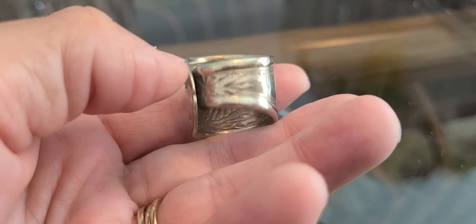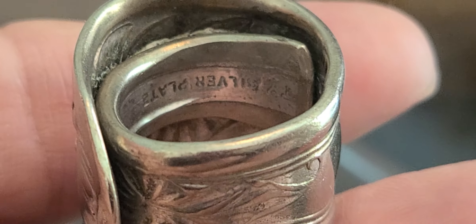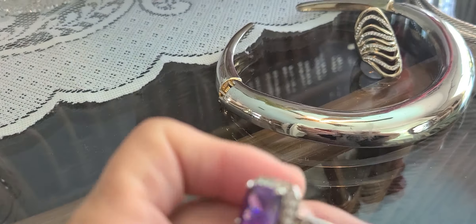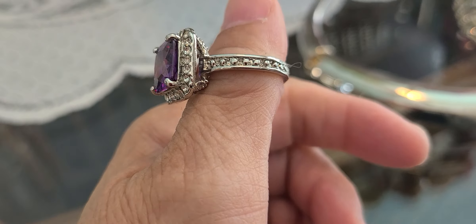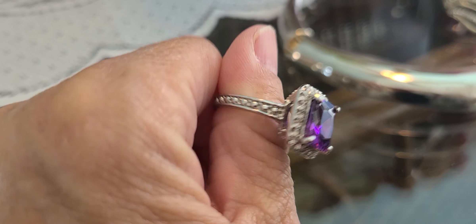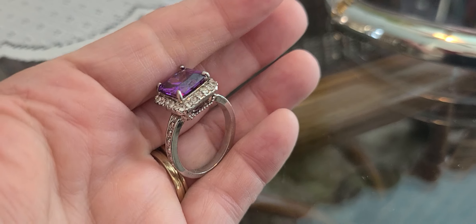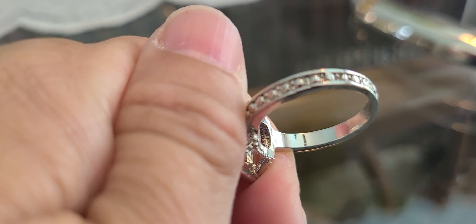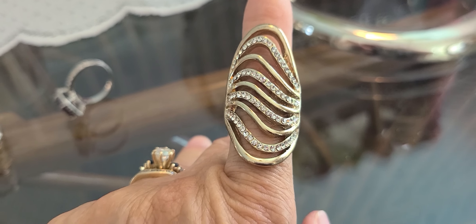The spoon ring just says silver plated. All the stuff I'm showing you is what I got out of that bin of jewelry that I bought. This little amethyst colored ring with rhinestones around it — there's no marking or anything. This ring as well.